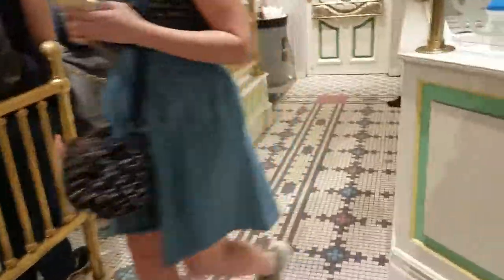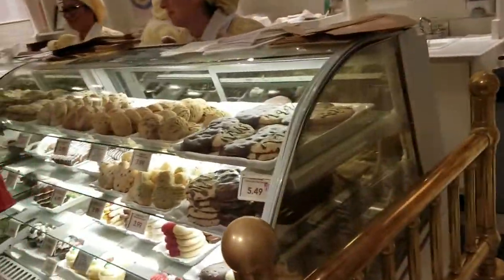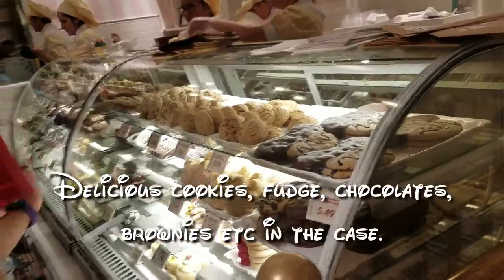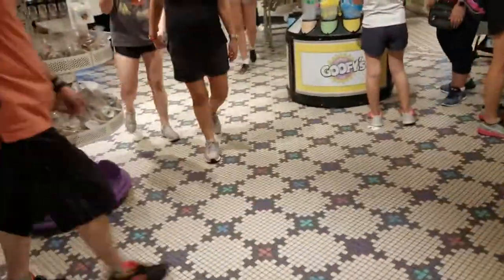This is a good spot over here. Everyone's in front of this case and you can see all the different things they have in there. Just tell them what you want and they get it out for you fresh.